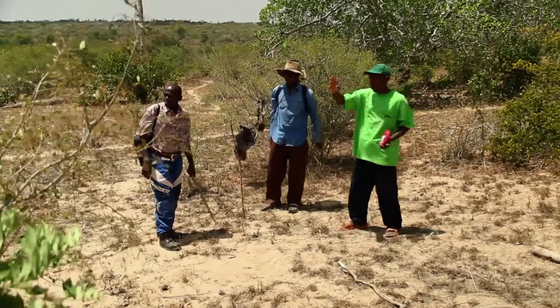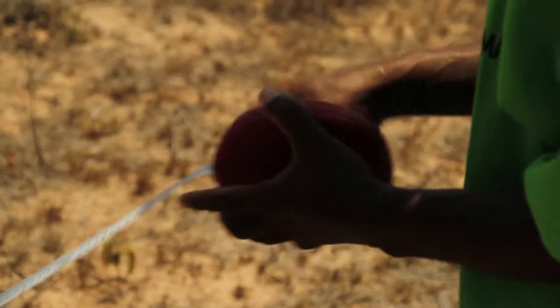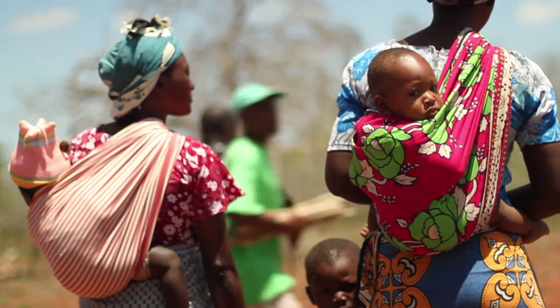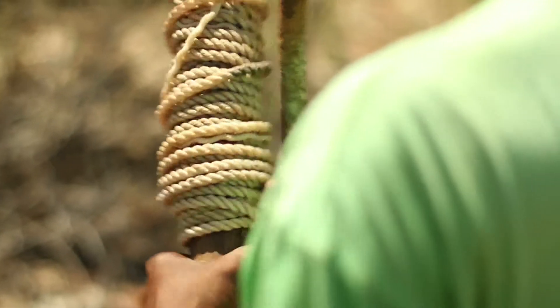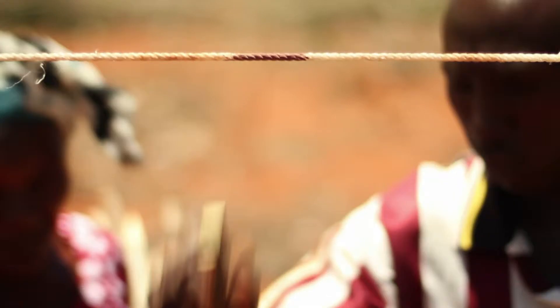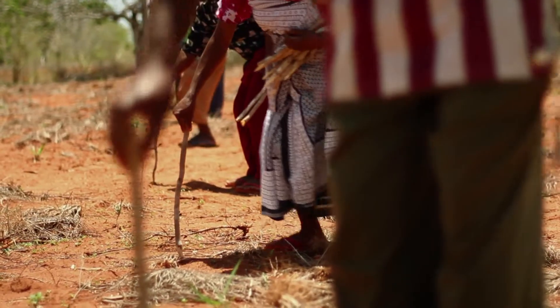We then survey the land of the interested farmers to ensure our trees will prosper. After clearing weeds and building a fence around the plot, we mark our intervals between each planting space.